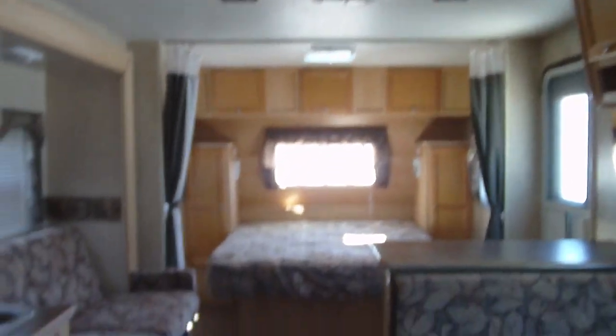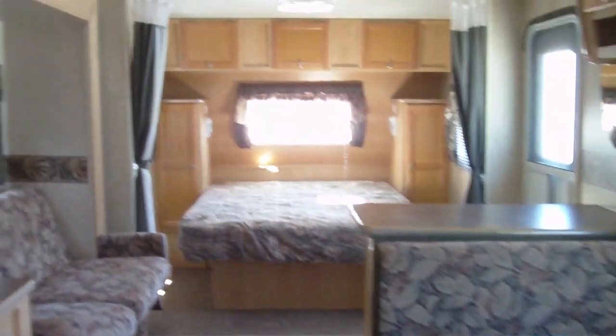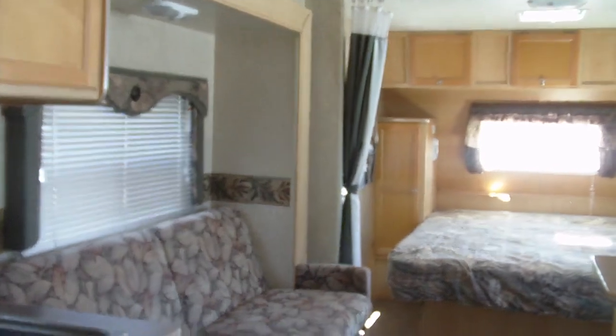There's your bunk bed — this bottom bed just folds down. And then there's your bottom mattress, double bed, two-door refrigerator with freezer on top. This has a fair bit of room. I sure do like this floor plan. This would be one of their top-selling floor plans of this era.